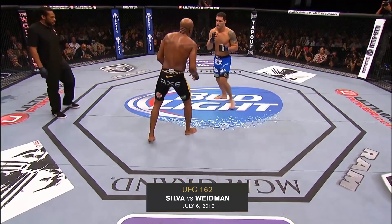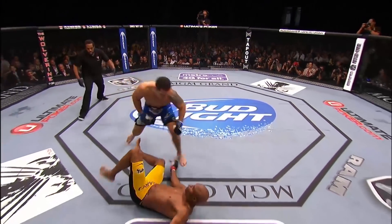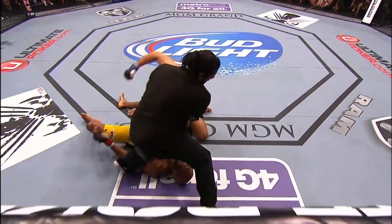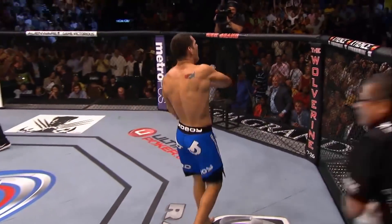Anderson tried a crescent kick — he got hit. Weidman looking to finish it. And it is all over. Oh my goodness — Chris Weidman is the UFC middleweight champion!